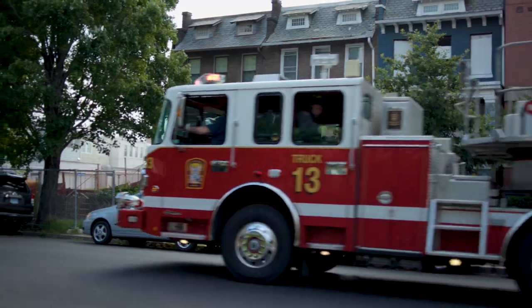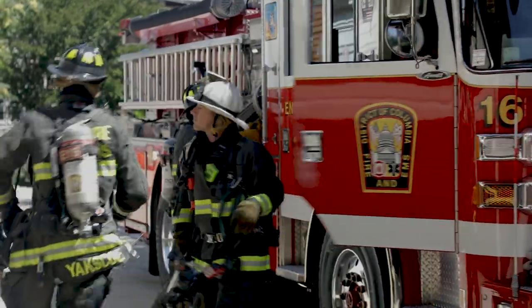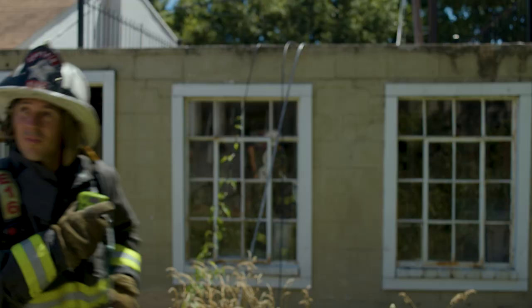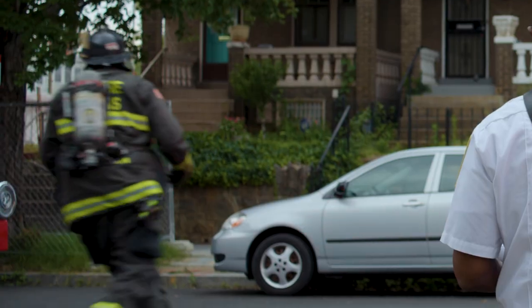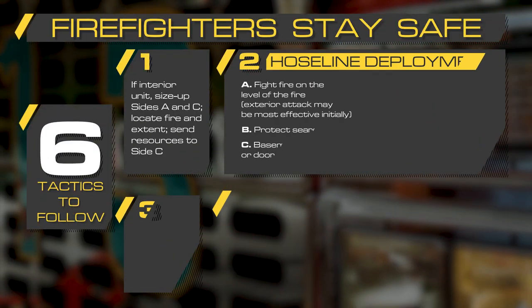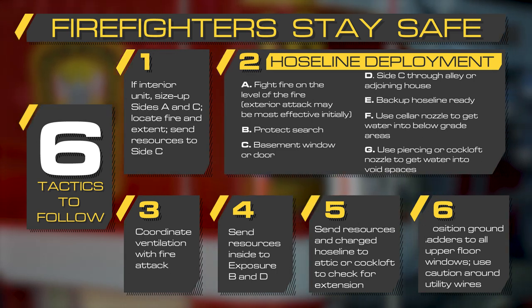The first resource on scene should conduct a 360-degree size-up and risk assessment. If the 360-degree size-up can't be completed, it needs to be communicated to get resources to Side Charlie. The size-up and risk assessment helps determine the number of stories, identify life safety issues, the location of the fire, the presence of a basement, the type of construction, and access points on Side Alpha and Side Charlie. The following tactics can keep you safe while fighting a row house fire. These tactics are not prioritized and may happen at the same time during fire ground operations.